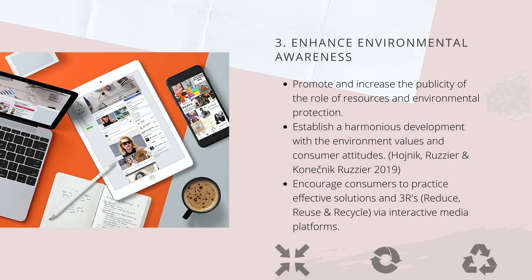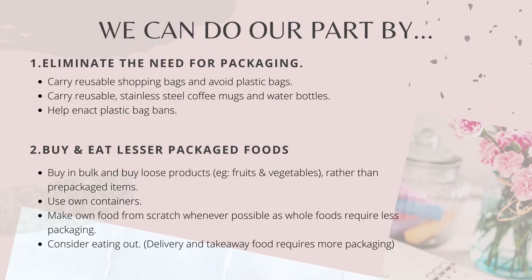Moreover, the three-tier hierarchy — reduce, reuse and recycle — should be highly emphasised towards consumers through interactive media platforms. As a consumer, we can do our part by eliminating the need for food packaging and buying and eating fewer packaged foods. Some examples are listed in this slide.